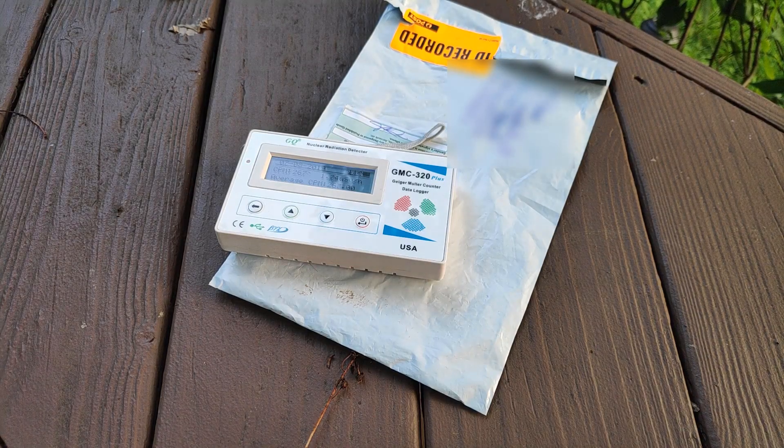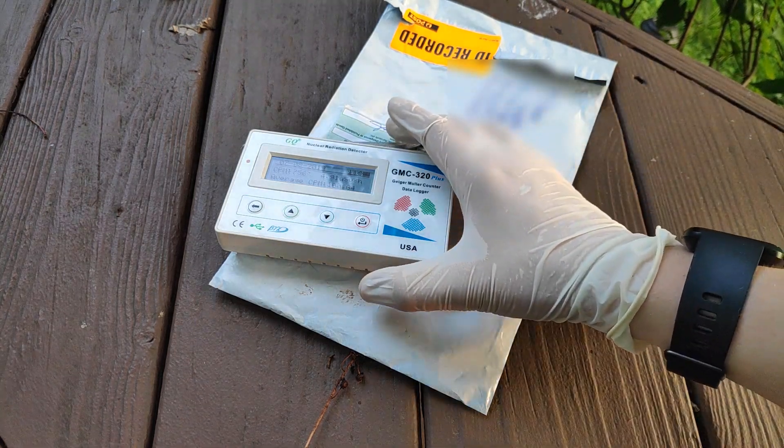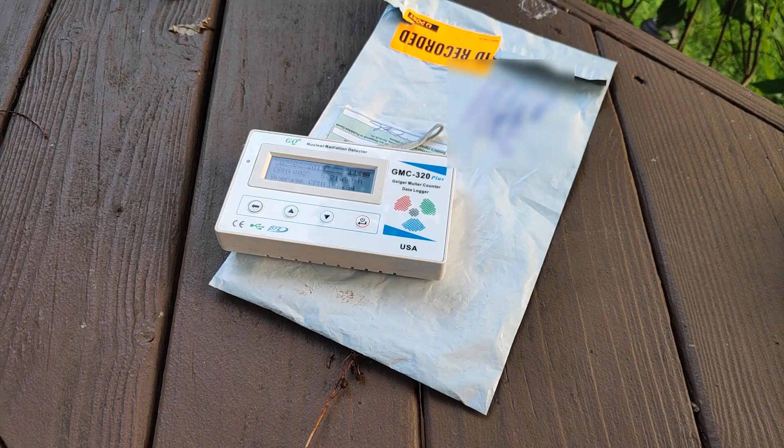My Geiger counter cannot detect alpha radiation, which is the product of thorium decay. So how is my Geiger counter detecting the thorium? Well, the answer is, it's not. It's detecting the other decay products of thorium that emit beta and gamma.